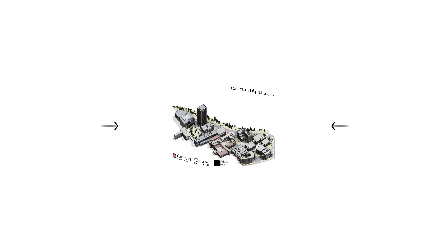Hello and welcome to the Faculty of Engineering and Design's virtual tour. This unit will cover the lab spaces used for the Department of Electronics, which includes Electrical, Engineering Physics, and Sustainable and Renewable Energy Engineering. This tour was developed by students and researchers of Carleton University in collaboration with the Faculty of Engineering and Design and the Carleton Immersive Media Studio, or CIMS team.